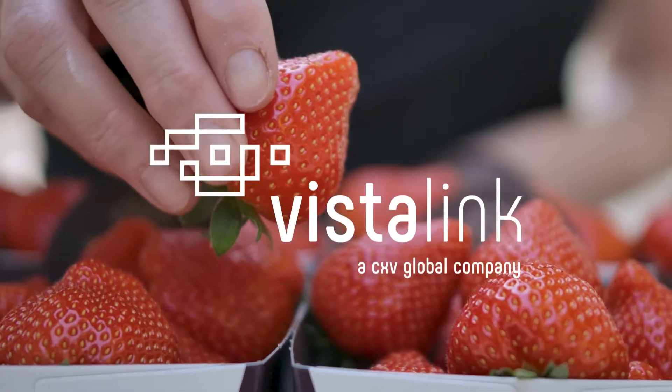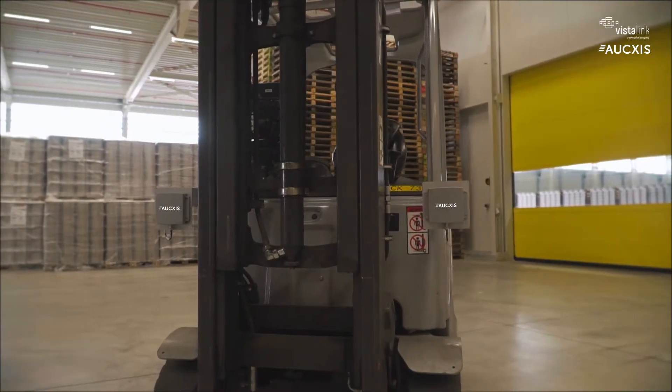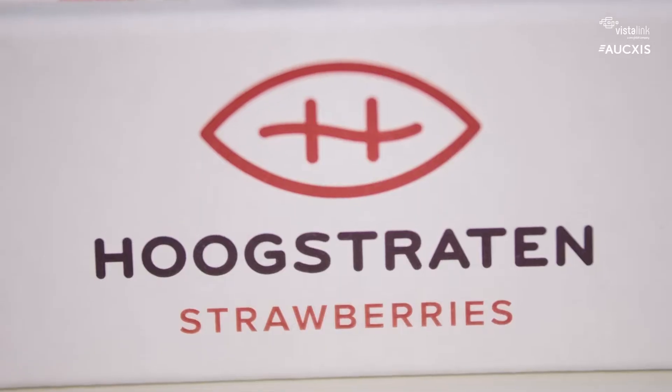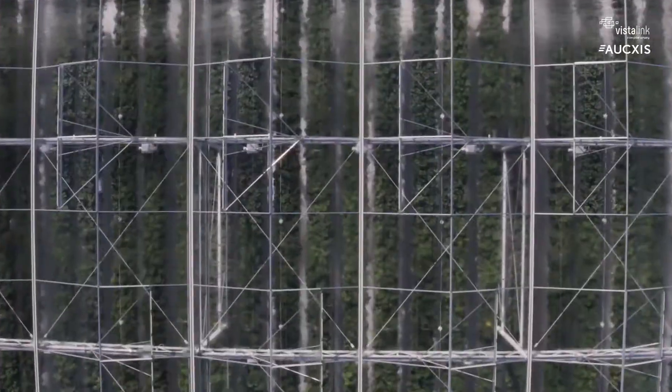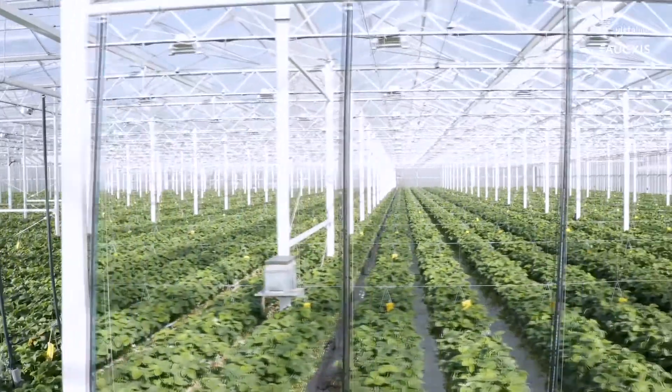AUXIS and Vistalink joined forces for the automatic tracing of Coöperatie Hoogstraten strawberries by means of vision and RFID technology. This involves 30 million kilograms of strawberries on an annual basis, originating from some 200 growers.